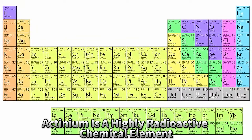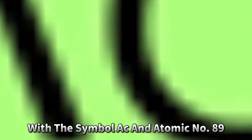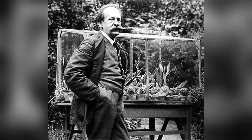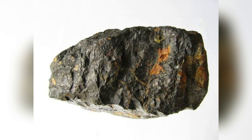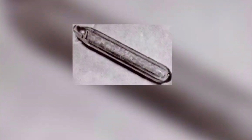Actinium is a highly radioactive chemical element with the symbol Ac and atomic number 89. It belongs to the actinide series of elements and is considered a rare earth element. The name actinium is derived from the Greek word actinos, meaning ray or beam, highlighting its radioactive nature.